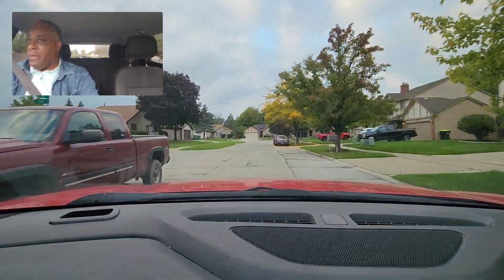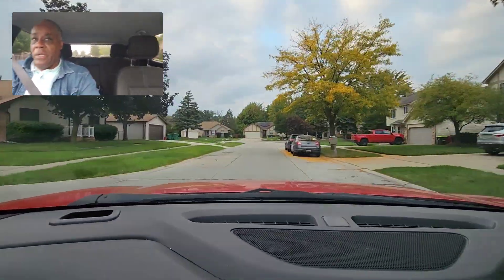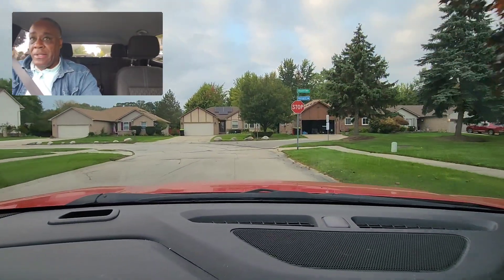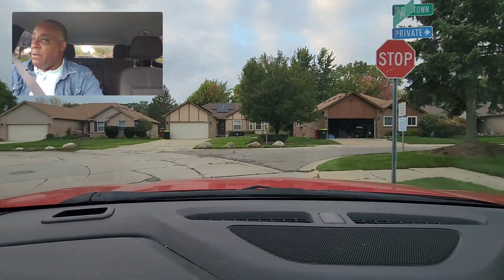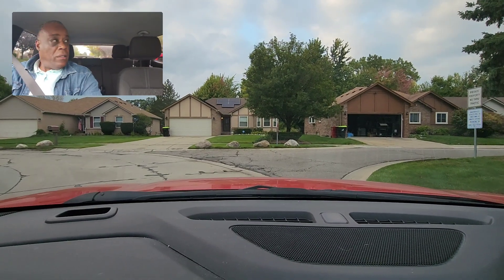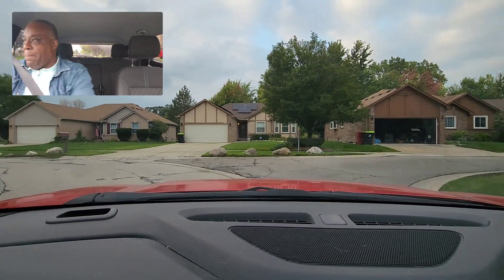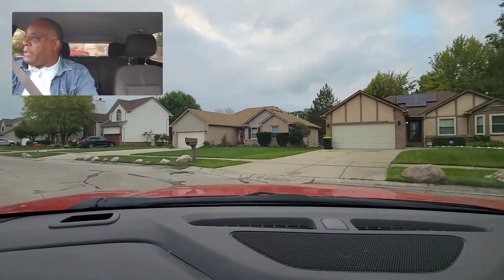I'll be making a left turn up here. The trees do block the stop signs, but that's no excuse — you still have to stop. So I'm going to stop completely for three seconds: one thousand one, one thousand two, one thousand three. Then I'm looking where I want to go.